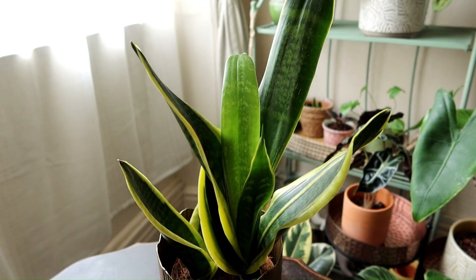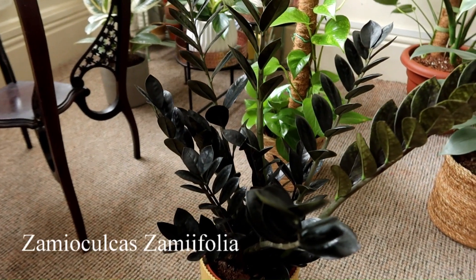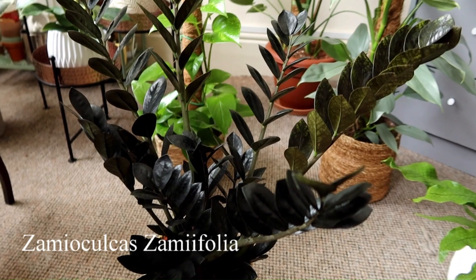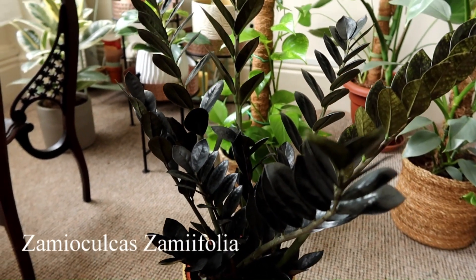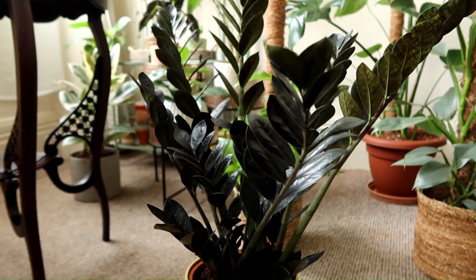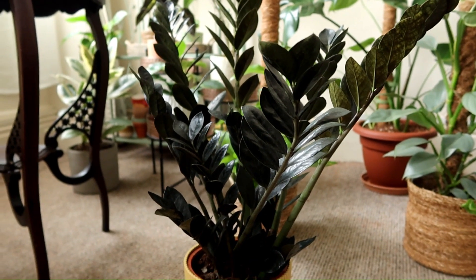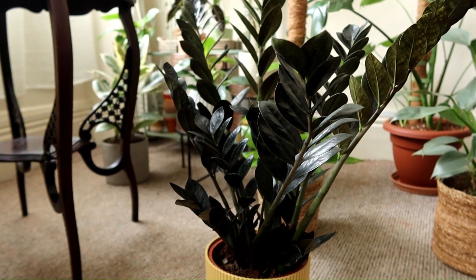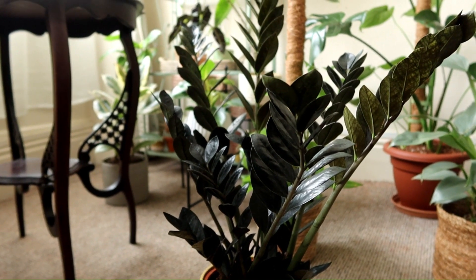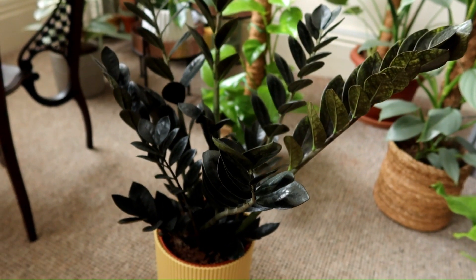The next plant I want to share is the ZZ plant, and I'm showing you the raven variety. This one has almost black leaves — there's also a green variety. All ZZ plants can tolerate low light. In fact this plant is well known for being called the almost unkillable plant, but that doesn't mean you shouldn't take care of it — it just means it's very tolerant of different conditions.